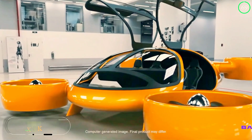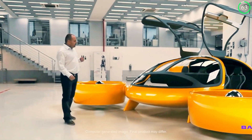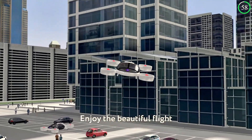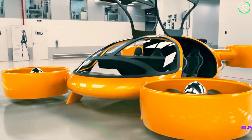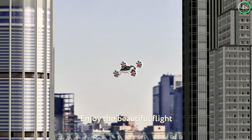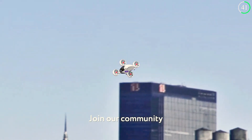The Bartini Evital is a glimpse into the future of urban transportation. Designed for vertical takeoff and landing, this electric aircraft aims to make aerial mobility accessible within cities. Equipped with multiple electric motors and strategically placed rotors, the Bartini Evital can lift off and land without the need for a runway, making it ideal for densely populated areas.